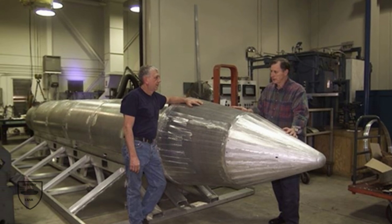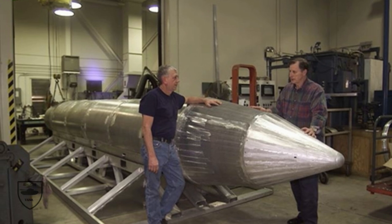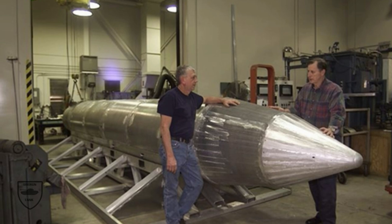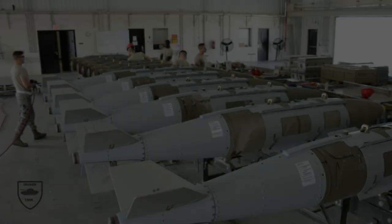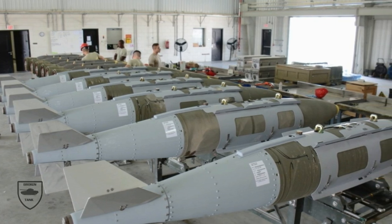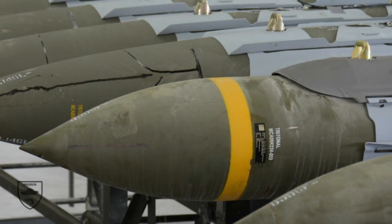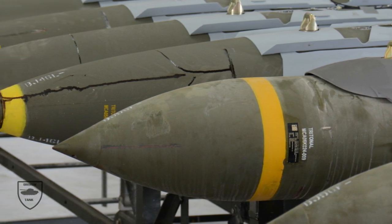Those include the nearly 22,000-pound Massive Ordnance Air Blast bomb, or Mother of All Bombs, that hit an Islamic State cave and tunnel complex in Afghanistan in 2017, or the 30,000-pound Massive Ordnance Penetrator. Still, the bomb is expected to cause significantly more damage against hardened, deeply buried targets compared to the GBU-28, which the GBU-72 will replace, program manager James Culleton said. The GBU-28 is a 4,000-pound penetration bomb created for destroying underground Iraqi command centers in the 1990s.